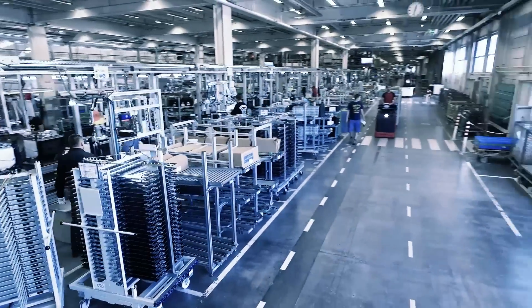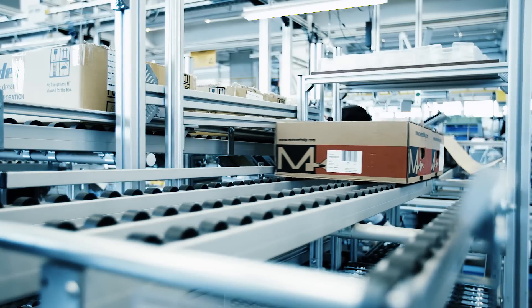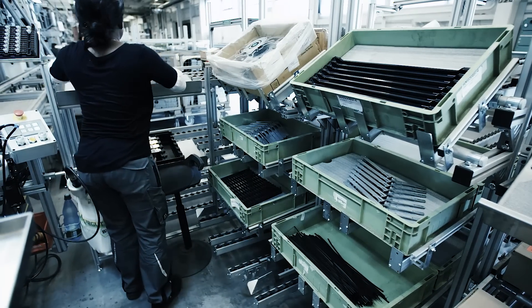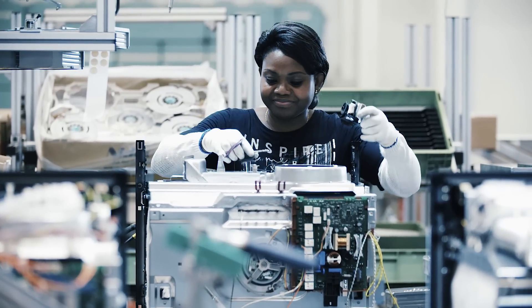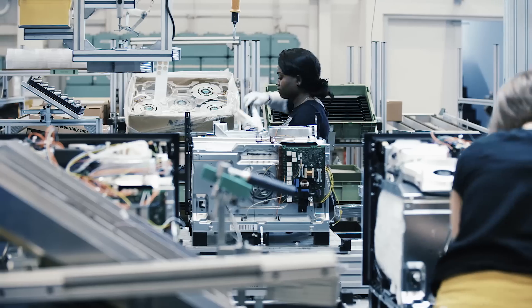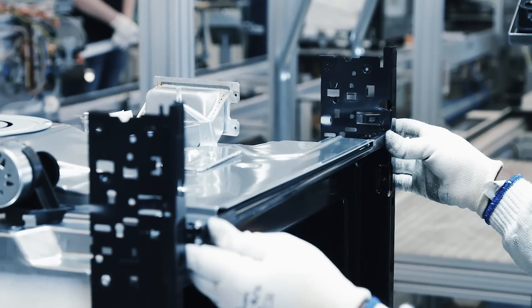The assembly line determines the logistics process. What's new is that the assembly line workers receive their parts demand-based, with no more walking or reaching distances – now they only need to install their parts. The assembly lines are 40% more compact and waste is entirely eliminated from the production.